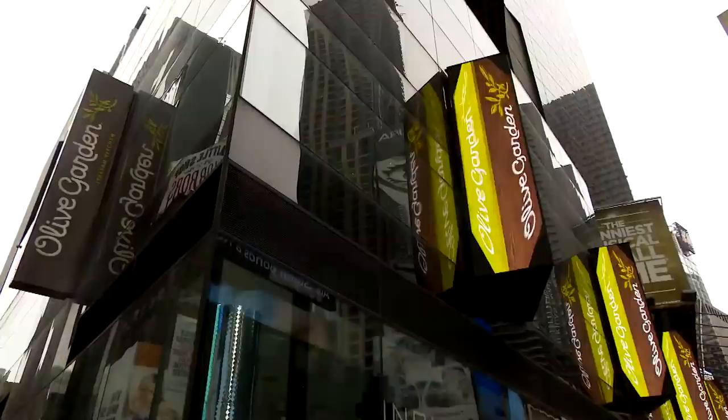And over at this Olive Garden, the lab detected E. coli growing on the rim of their never-ending salad bowl. It's disgusting, because you think you're going to a restaurant to eat and it's going to be clean, and it's not.